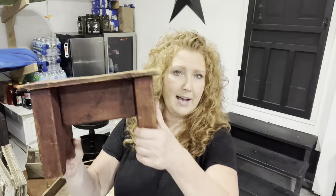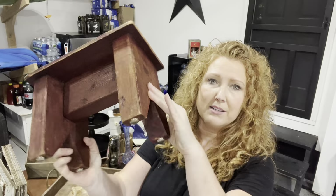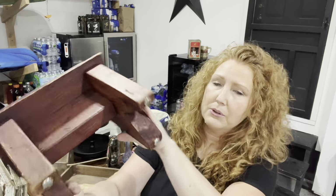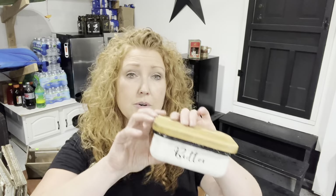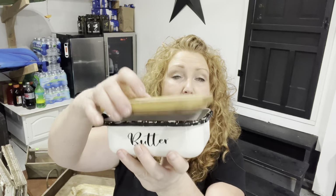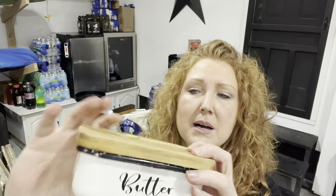Same garage sale — $1 for this cute little stool. It's just made out of 2x4s, but it's got cute little feet on it and a skinnier piece of wood, so we'll create something out of this. For $2 I got this little enamelware butter dish with a wooden lid. I almost attempted to keep it myself — by my coffee pot I have all enamelware for our coffee station. Food for thought.